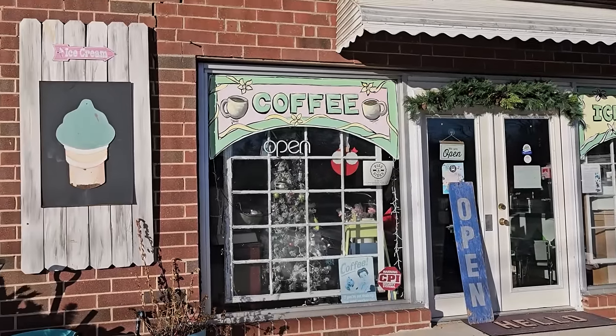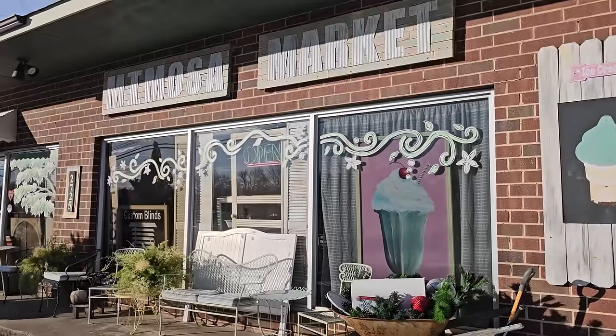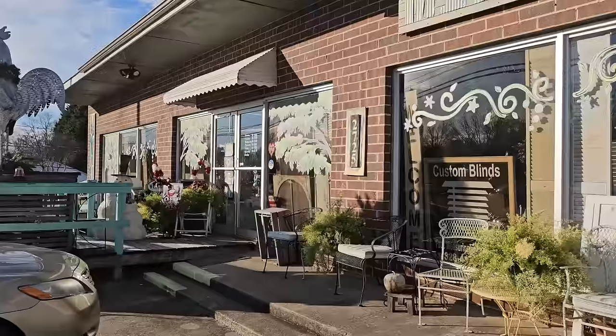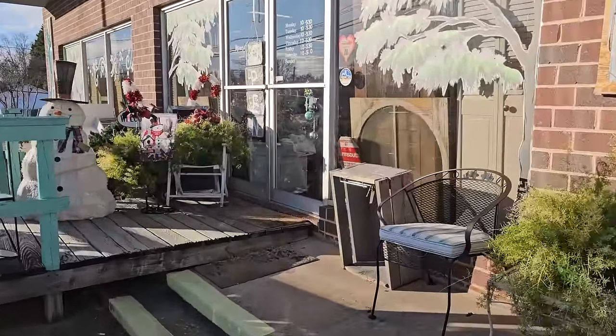Hey everybody, here we are at Mimosa Market in Drexel, North Carolina. We've been here before and I can't wait to go inside and show you what they've got for Christmas. This store has antiques, hand-painted furniture, chalk paint, consignment items, furniture, boho items, and so much more. So here we go.